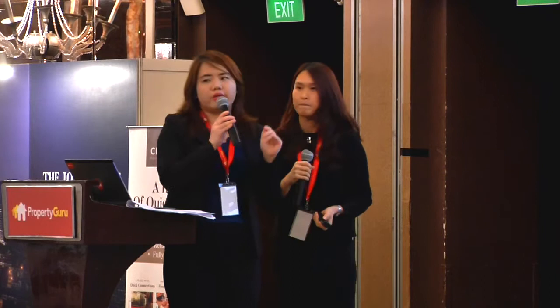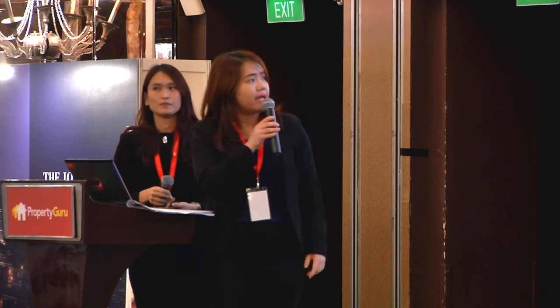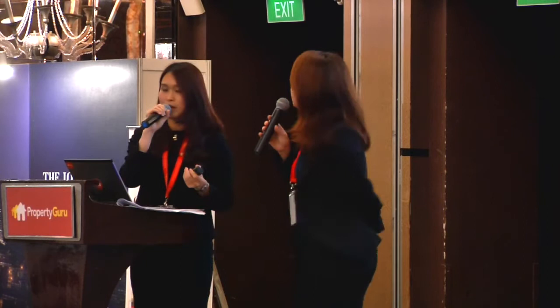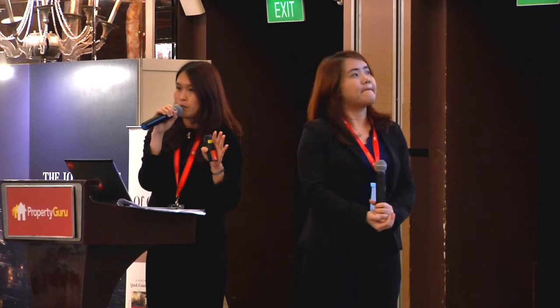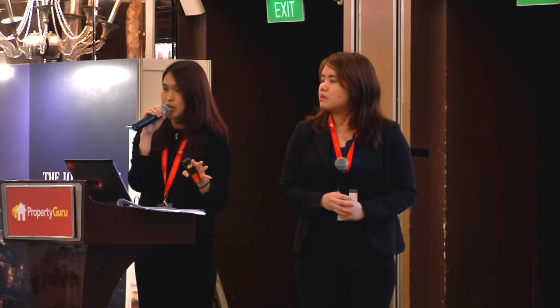For Johor state, the minimum threshold is RM1 million and above, with a levy of 2% or RM20,000, whichever is higher, when approval is obtained. For Penang, it differs between the island and mainland. On the mainland, the minimum threshold for both stratified and landed properties is RM1 million. On the island, the minimum for landed properties is RM3 million, while stratified properties have a minimum of RM1 million.